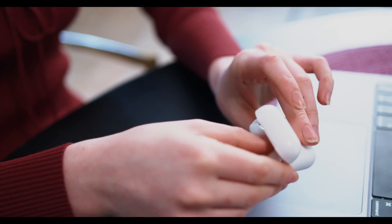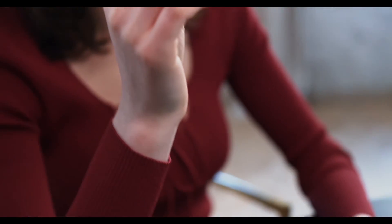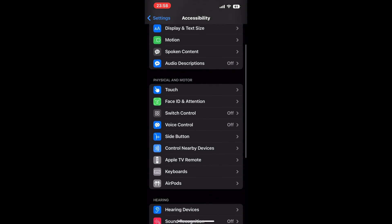To tailor the notification volume for your AirPods, begin by confirming that you have them on and they are connected to your iPhone or iPad. Then launch the Settings app and proceed to Accessibility and then AirPods.